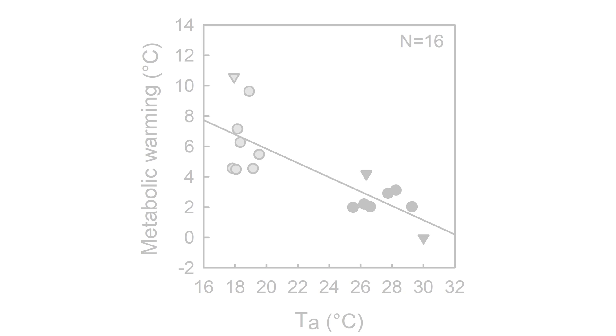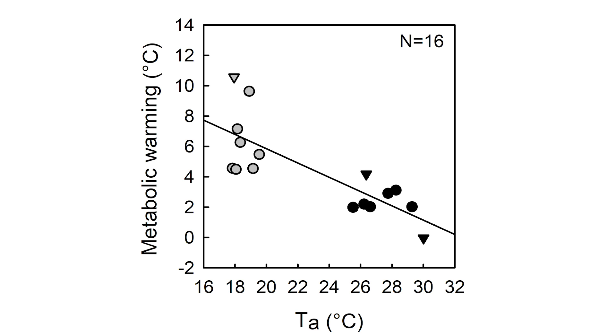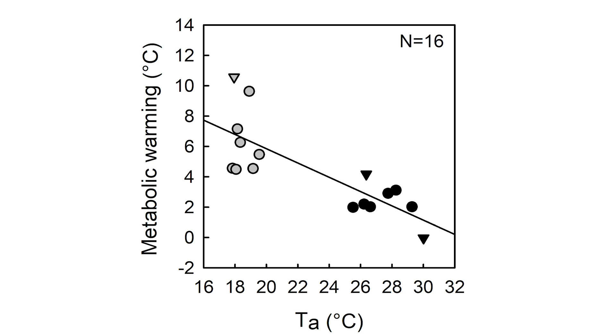We found that some bivouacs collectively warmed as much as 10 degrees above empty bivouac site temperature, while others barely warmed at all. How much warming ants did was highly dependent upon how cold it was outside.